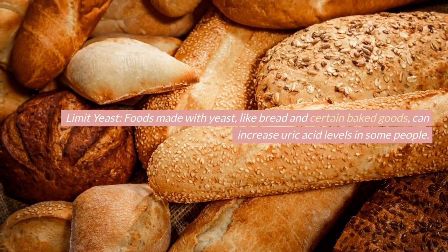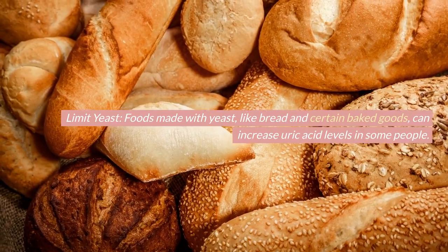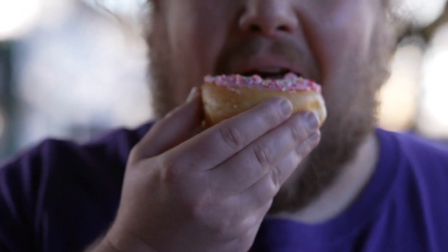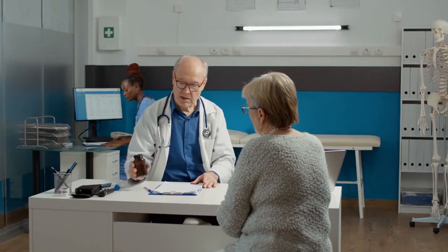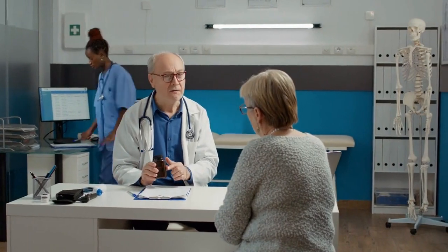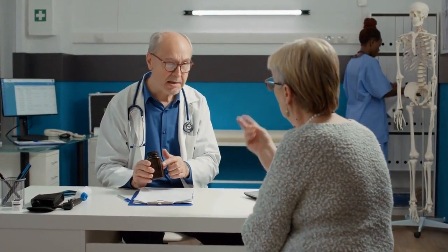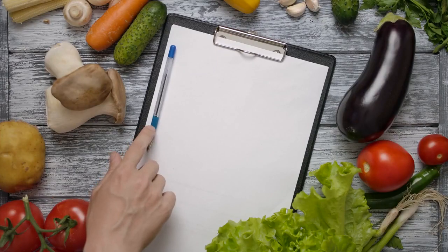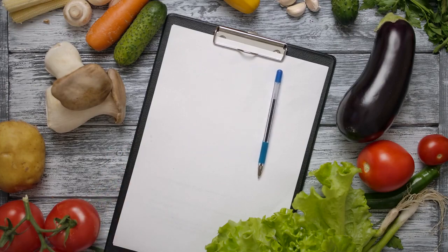Limit yeast: foods made with yeast, like bread and certain baked goods, can increase uric acid levels in some people. Remember that dietary changes alone may not be sufficient to control uric acid levels and manage gout. It's essential to work with a healthcare provider who can provide a comprehensive treatment plan, which may include medication if necessary, and monitor your progress. Individual responses to specific foods can vary, so it's a good idea to keep a food diary to track how different foods affect your condition.